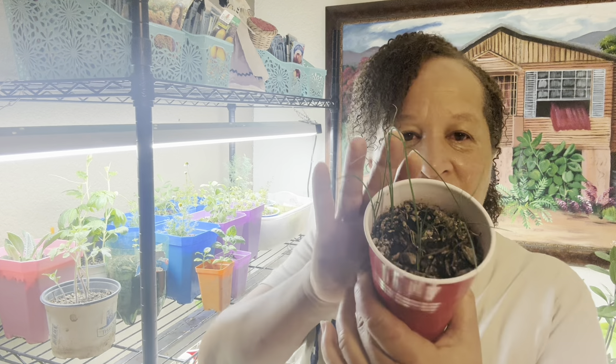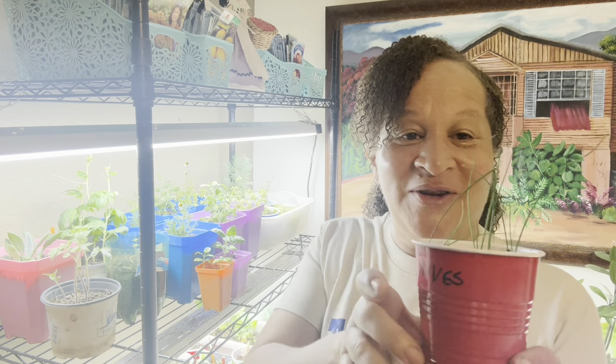Next are my chives. I did a replant of these — it's not much, but it's mine. So there are my chives.